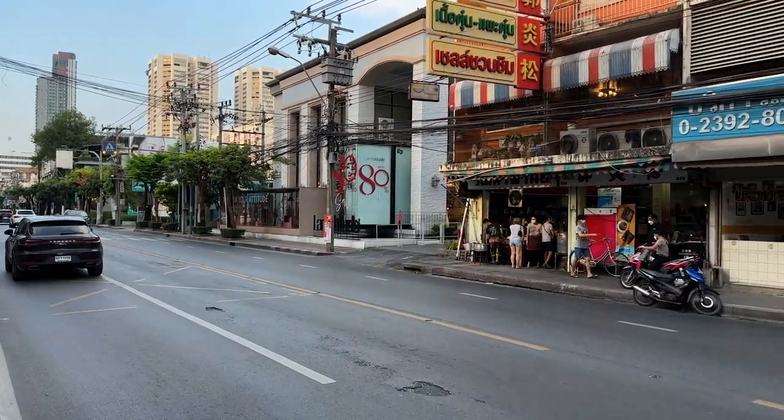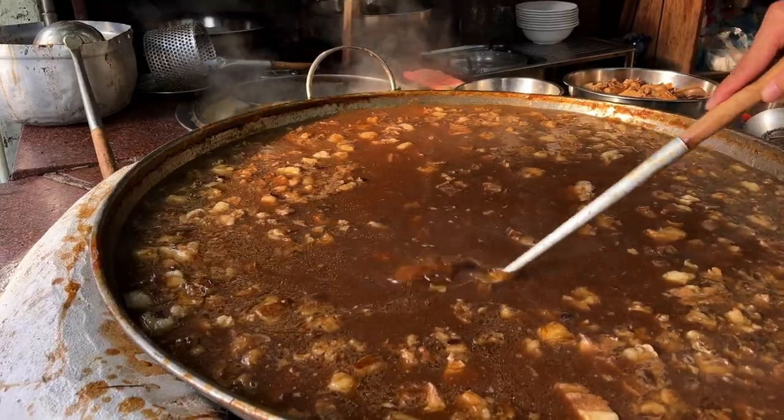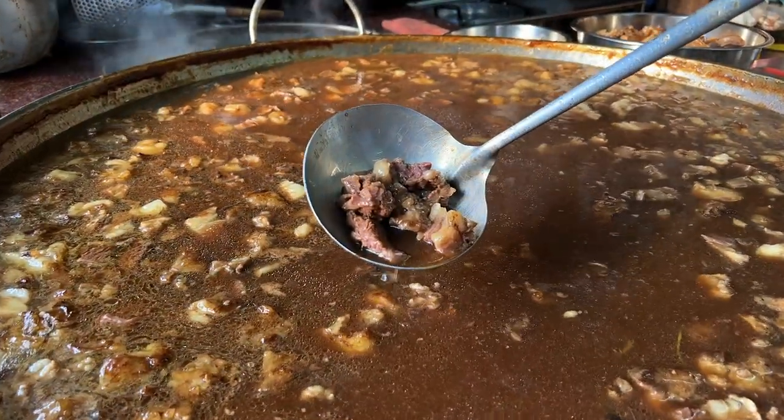If you love beef noodle soup, then you're going to love this video because I'm standing outside a street food restaurant known as Watanapaneech, located on the busy Ekamai Road, whose beef noodle soup has been constantly simmering for over the last 40 years. I'll tell you a little bit more about it later on in the video, but for now let's go inside and check the place out.